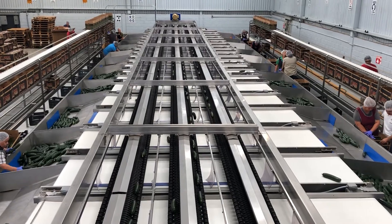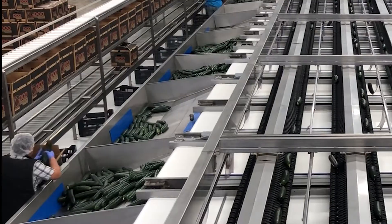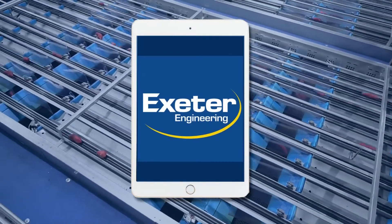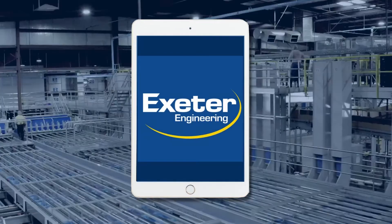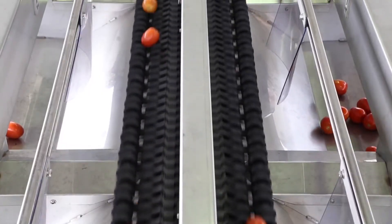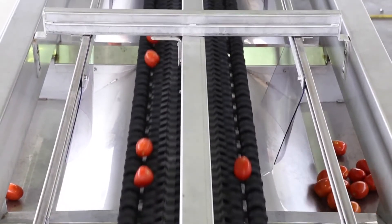Our standard suite of sensors monitors all aspects of your sorter in real time. We also provide a tablet that runs our mobile app, so you don't need to be at the control screen to make adjustments to your kicker timing, or even in the building to see how your lines are performing.